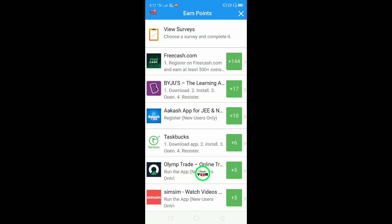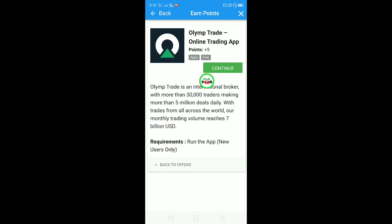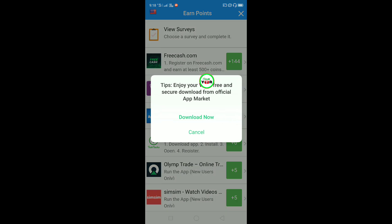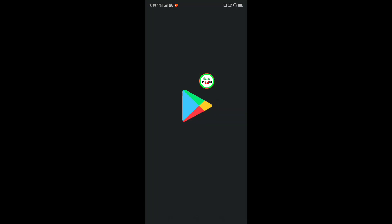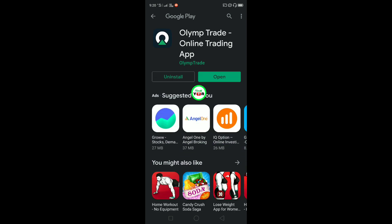You can see all MP Trade here - run the app, new user only. You have to click here. You can see point 5 plus 5 points. You will get the points here, so you have to click here. You can see from the Chrome browser you can go to the Play Store. So you have to install it from here, wait some time, and then open it.